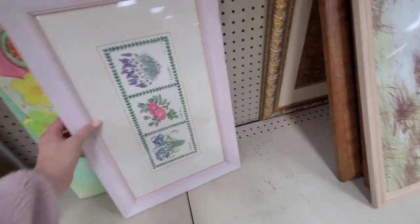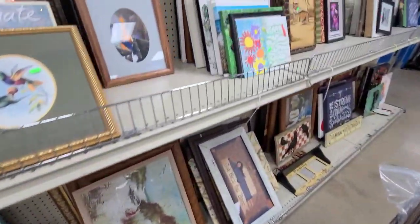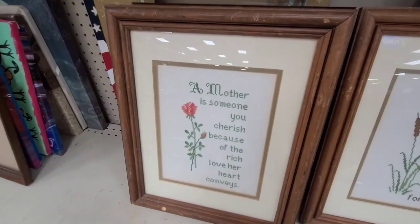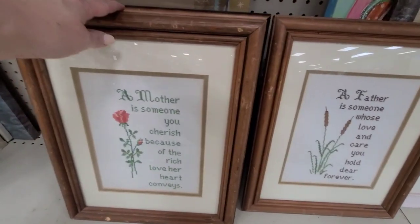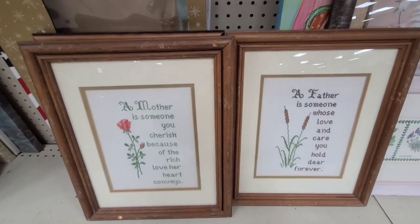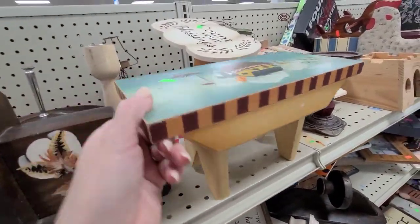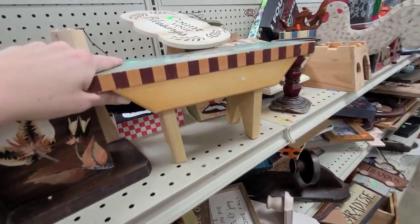Some little sprigs — that's just a print. Birds — that's just a print as well. They have these two cross stitch pieces: one's for our father, one's for our mother. They are $7.99, so I'm gonna leave them here for somebody else. This little bench is cute but kind of messed up — it's only $1.99. I'm gonna think about it.